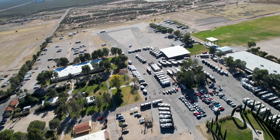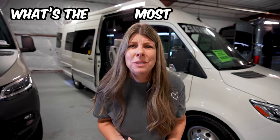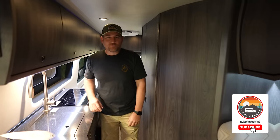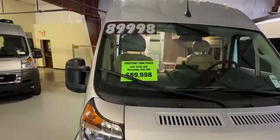We are at the end of the year RV show here in Tucson, Arizona. Today we want to answer the questions of what's on sale, what's the most discounted, and what can you get for your money at the end of 2023? We're the Van Kaskies and today we're going to look at all sorts of Class B vans here at the show.